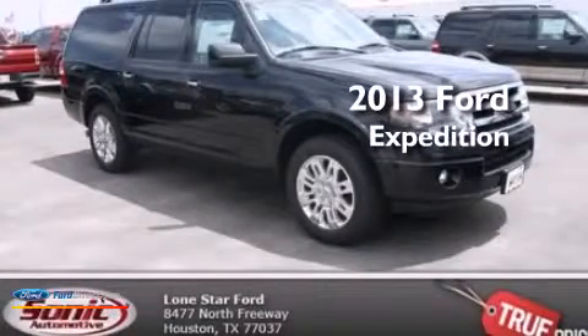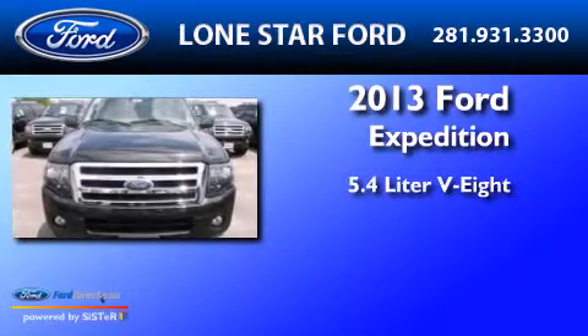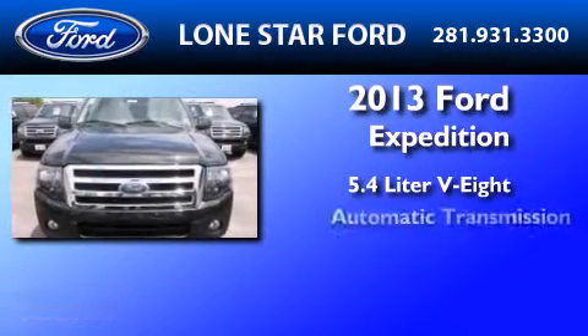This is a brand new 2013 Ford Expedition. It features a 5.4-liter, eight-cylinder engine and an automatic transmission.